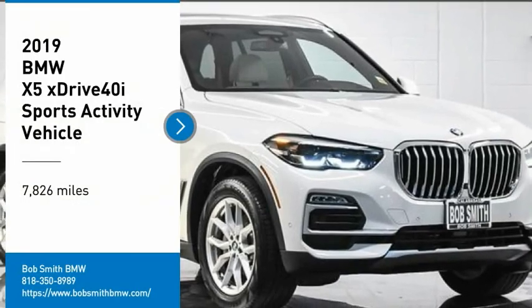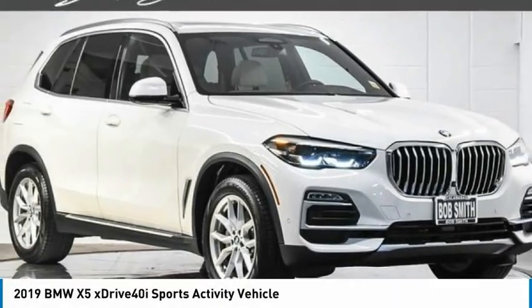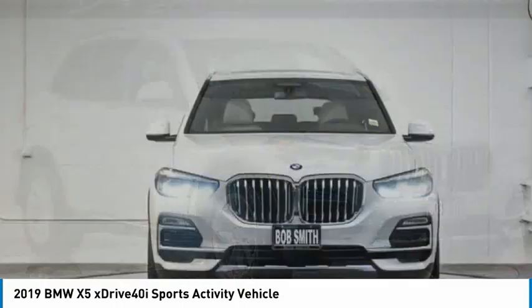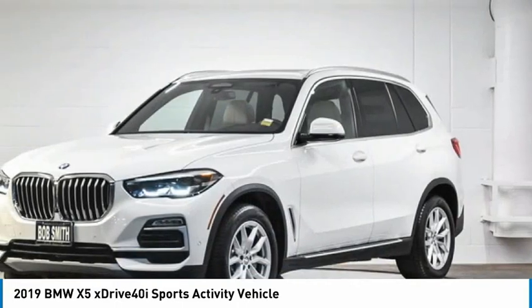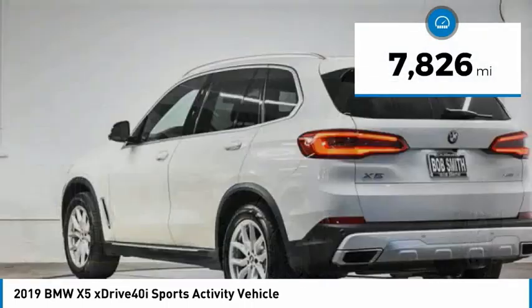We are pleased to show you the 2019 X5. The BMW X5 is an award-winning performance, space, and efficiency vehicle. This vehicle has less than 8,000 miles.